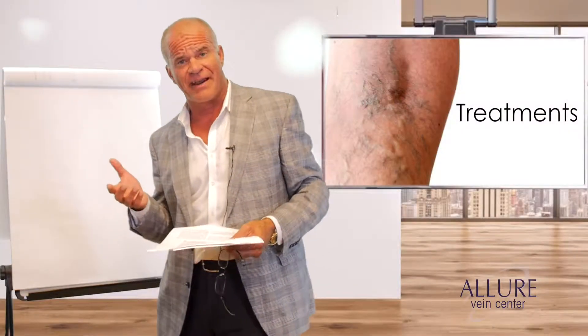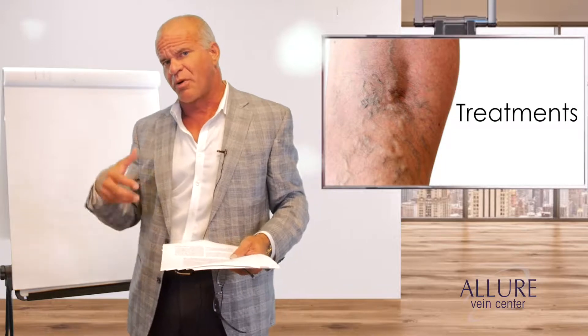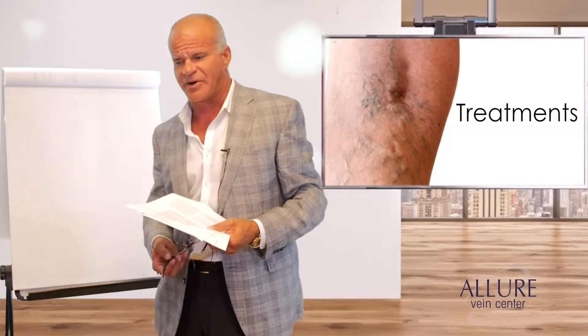In this section I'm going to talk about perforator veins, leg ulcers, when we should and should not treat perforator veins, and which ones are necessary to treat.